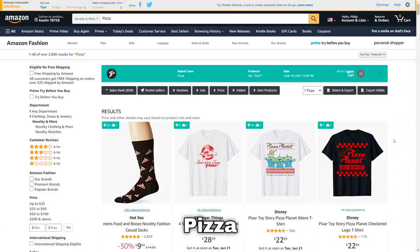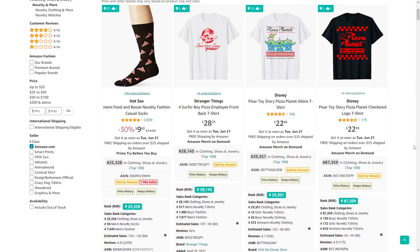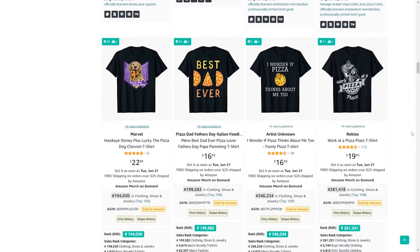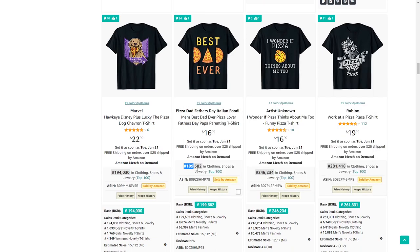Niche number 30 is pizza — definitely something a lot of people love. Just ignore the Stranger Things and Disney apparel, you don't want to copy that. There are creative ways to design for this; I love what this person has done — they've replaced the word 'dad' with pizza slices and probably did very well for Father's Day.